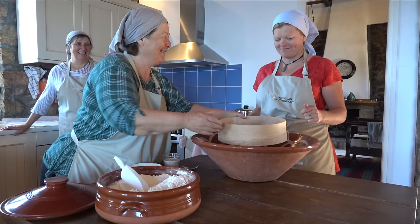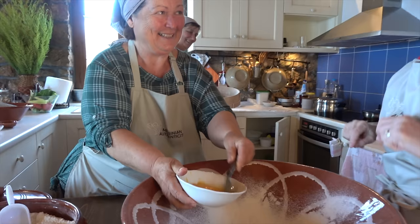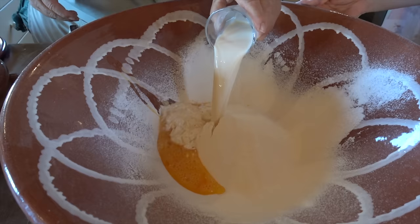Pasta. Eggs, milk, flour... milk with salt. Milk with salt.